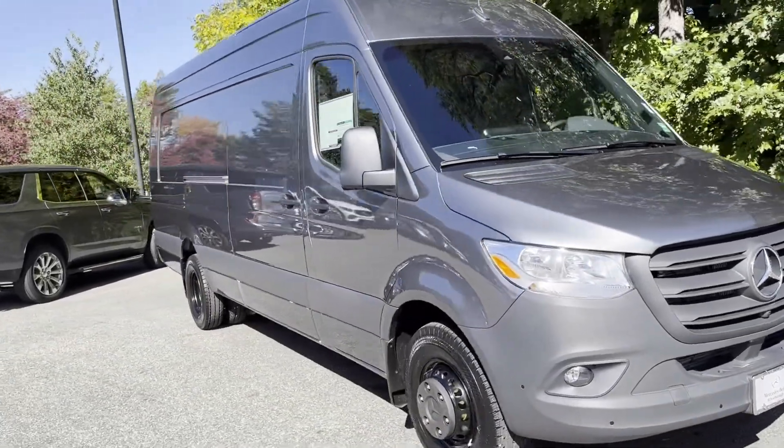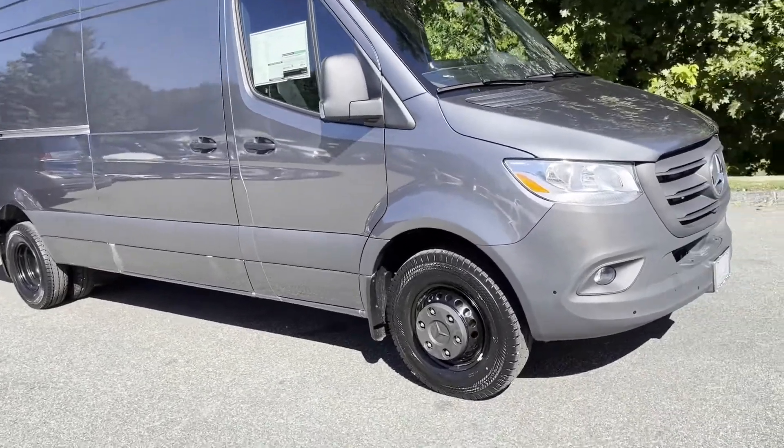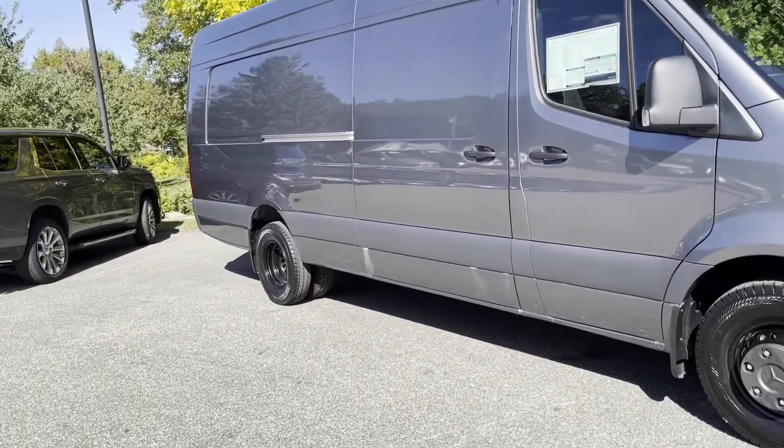Selenite gray metallic looks so good with the black painted wheels. Dual rear wheels.